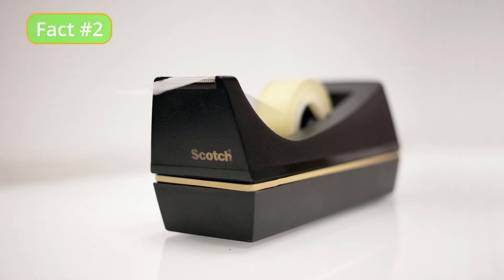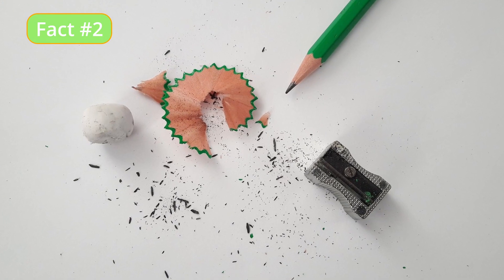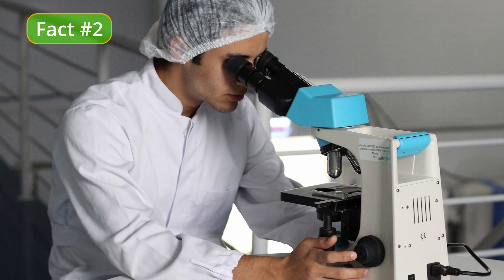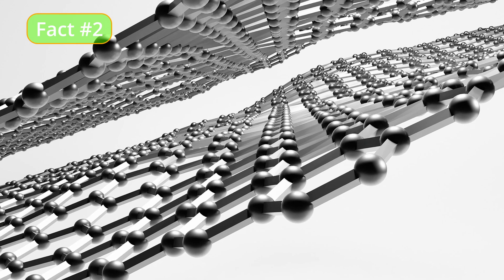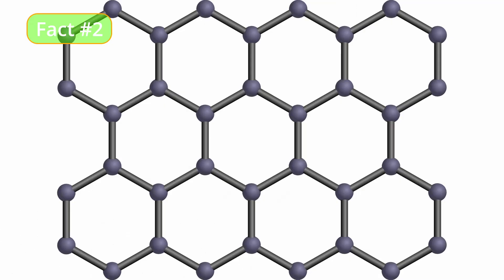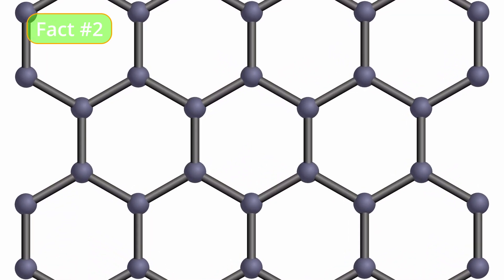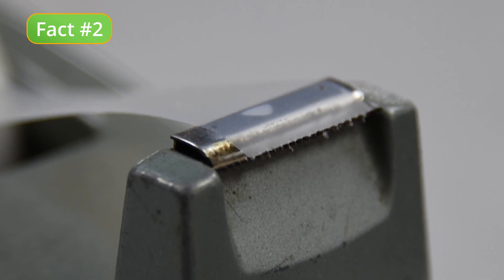They were using Scotch Tape to peel off layers of graphene from a sample of graphite, a common form of carbon, when they noticed that the tape was picking up thin layers of graphene that were not visible to the naked eye. Upon closer examination, the scientists discovered that the tape had picked up small triangular flakes of graphene that had previously been overlooked. These flakes, which the scientists named Scotch Tape graphene, were found to have unique properties that differed from those of conventional graphene. This discovery was made possible by the use of Scotch Tape, which proved to be an effective tool for separating and studying the small flakes of graphene.